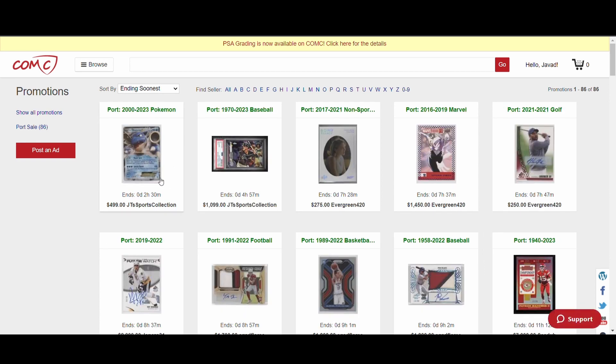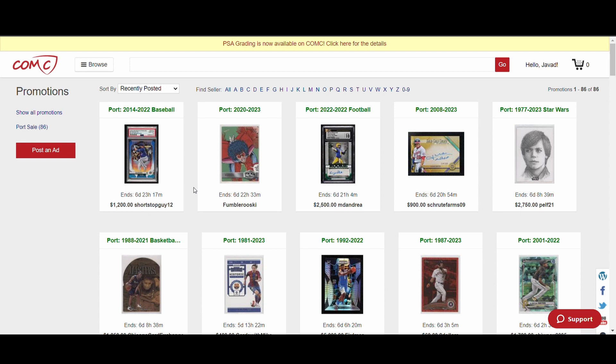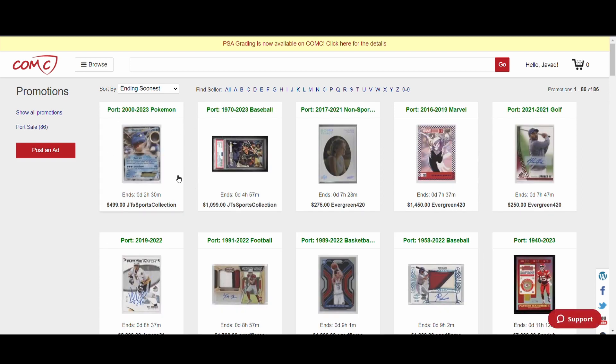The first thing you want to do when you come to the port sale section is decide how to sort. I usually organize by recently posted, because that means there are fewer eyeballs on those listings. If you sort by ending soonest, that probably means the most number of people have already looked and passed on it — so if so many people passed, I'm probably not going to want it either.